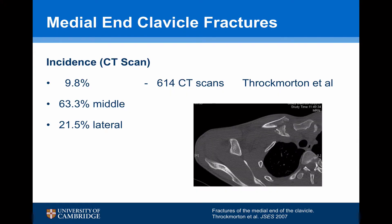A more recent study by Throckmorton et al., which looked at CT scans, found that the actual incidence of medial end fractures was nearly 10%, with medial fractures being the most common at 63.3% and lateral end accounting for about 20%.